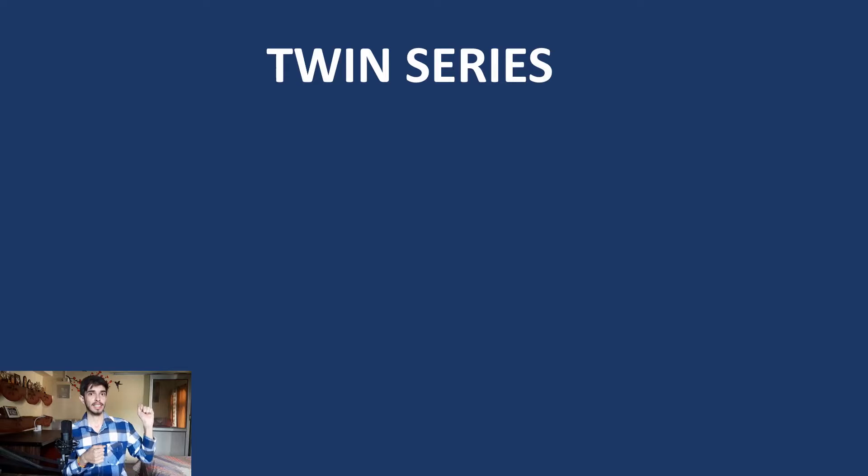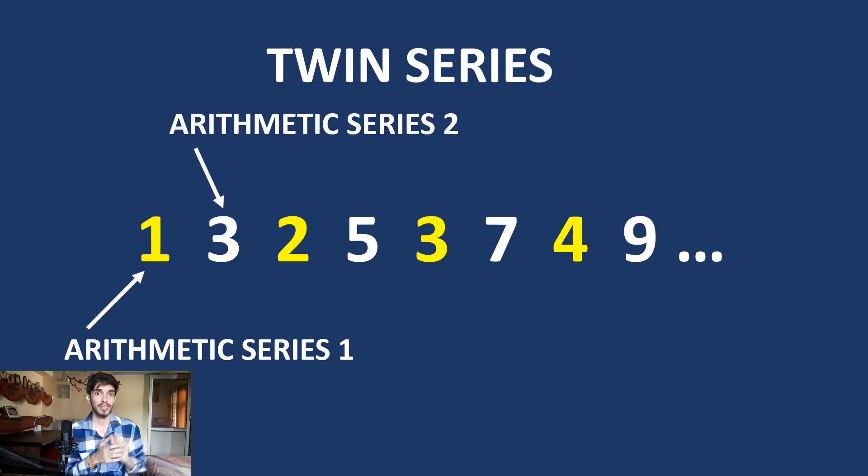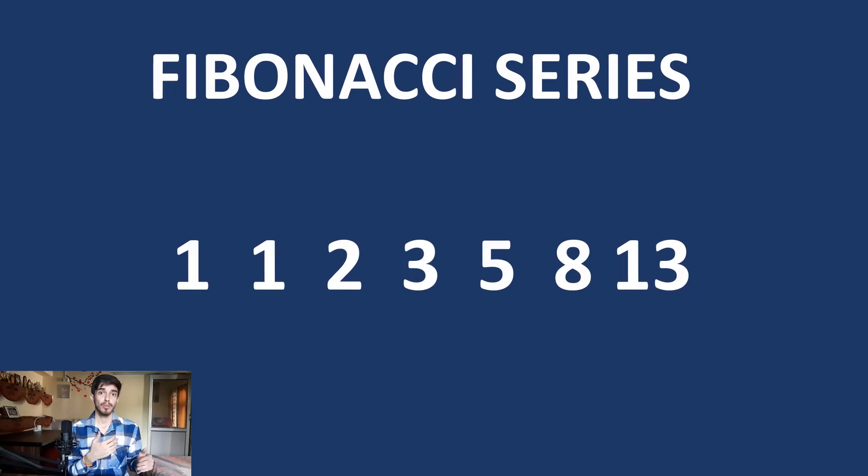Another kind is known as the twin series, where two series are clubbed into each other — there are two interleaved series within one sequence. Another really important series is the Fibonacci series, more famously known as the Fibonacci sequence. In this series, the next term is found by adding the previous two terms — for example, 0 plus 1 is 1, then 1 plus 1 is 2, and so on. So if nothing ever works, try the Fibonacci sequence.